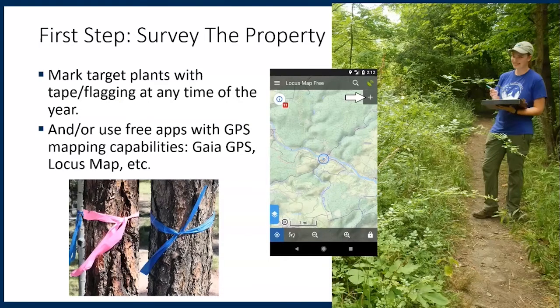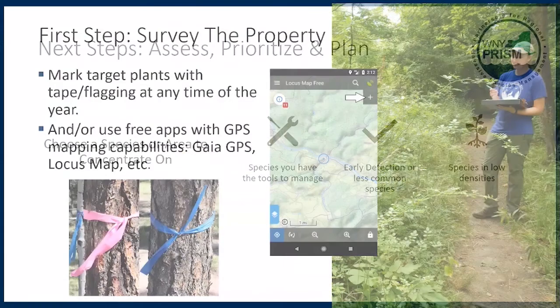Another option is to use free apps with GPS mapping capabilities. Two I've personally used are Gaia GPS and Locus Map. With these apps, you can go out in the field and collect data points with as much or as little detail as you want. This way you can go back and look at an aerial view of the site and see just what you're dealing with.